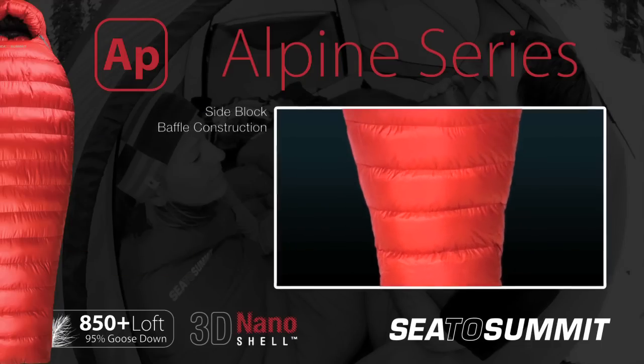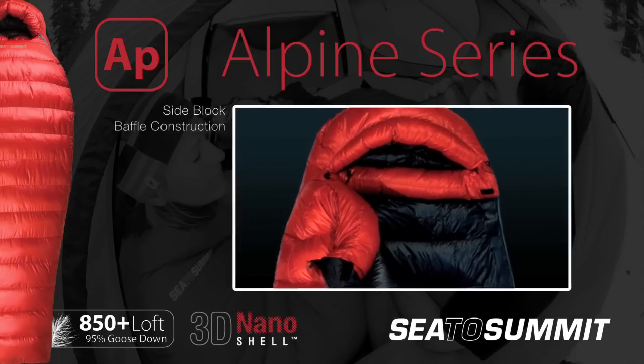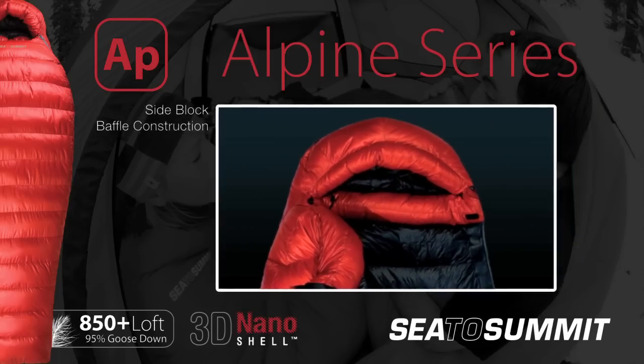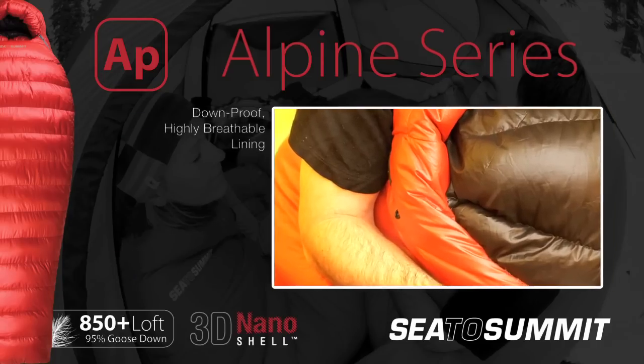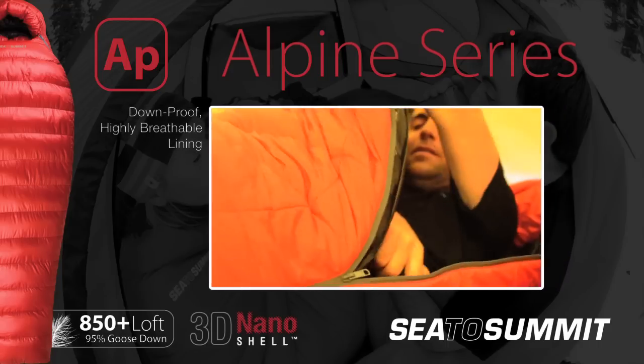Using side block baffle construction to maintain a 60-40 fill ratio, more down is located in the top of the bag for maximum insulation. The soft touch lining fabric is down proof by construction and highly breathable, offering a comfortable night's sleep.